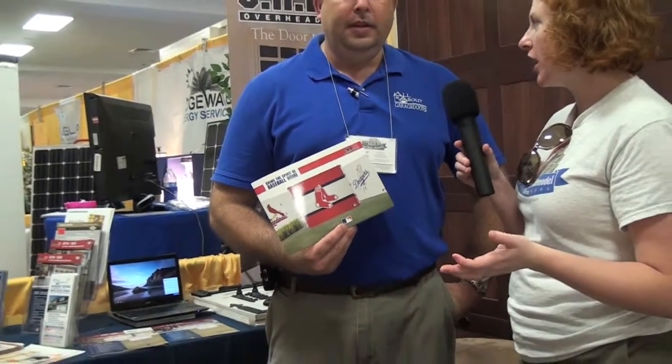Do you have a website people can check out and learn more about this and the other doors you're selling? Yes, you can reach us at aagdcharleston.com. Our phone number is area code 843, 832-4304. Or you can come visit us — we're out in Somerville off of Highway 78.